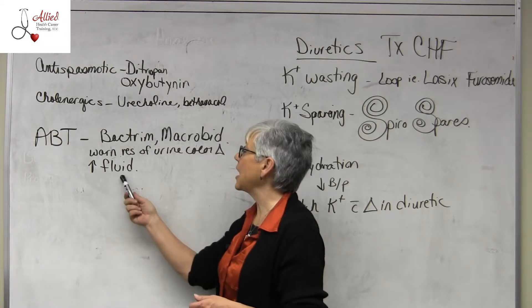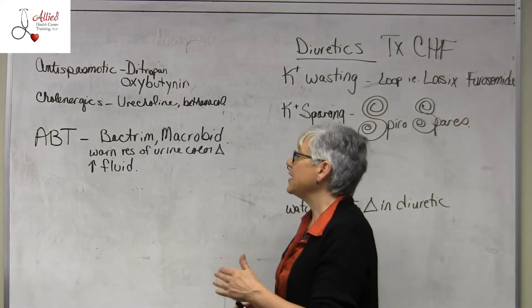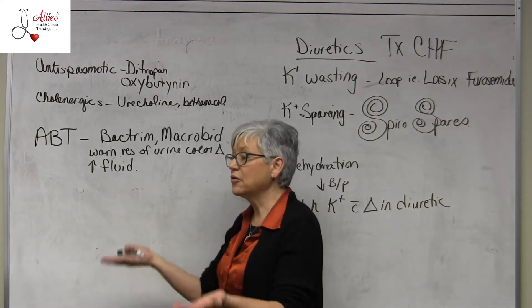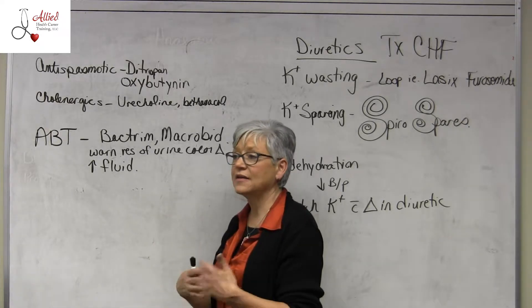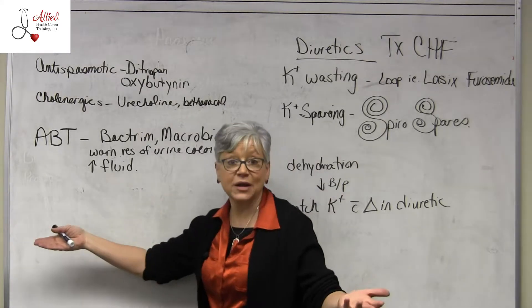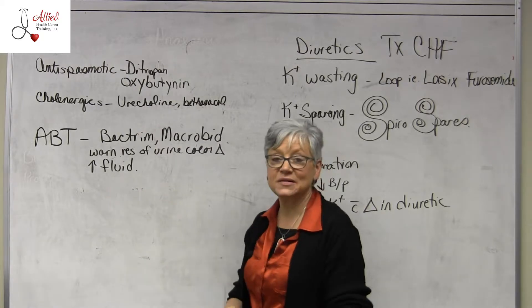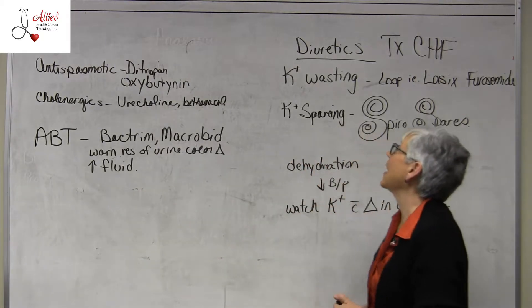Also, anytime someone has a UTI, we need to increase fluid intake — that's a non-pharmacological intervention. Decrease sugar intake. Cranberry caps with tons of water are a good option. Those are the best interventions we can do regarding that.